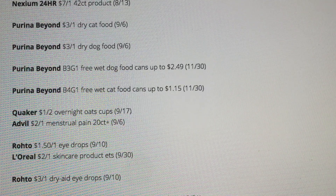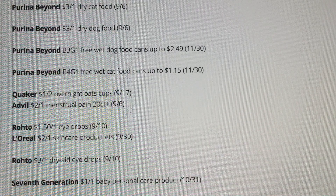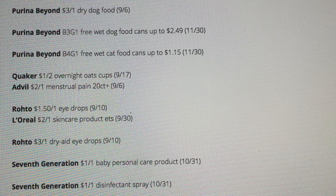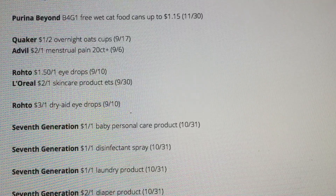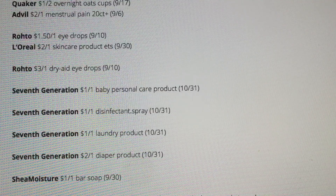L'Oreal skin care coupons. If you're a diehard Seventh Generation fan — we don't always get coupons for those — but there's a dollar off one baby personal care product, a dollar off one disinfectant spray expiring October 31st, dollar off one laundry, and $2 off one diaper. Check your inserts because a lot of the time those Seventh Generation coupons are regional.